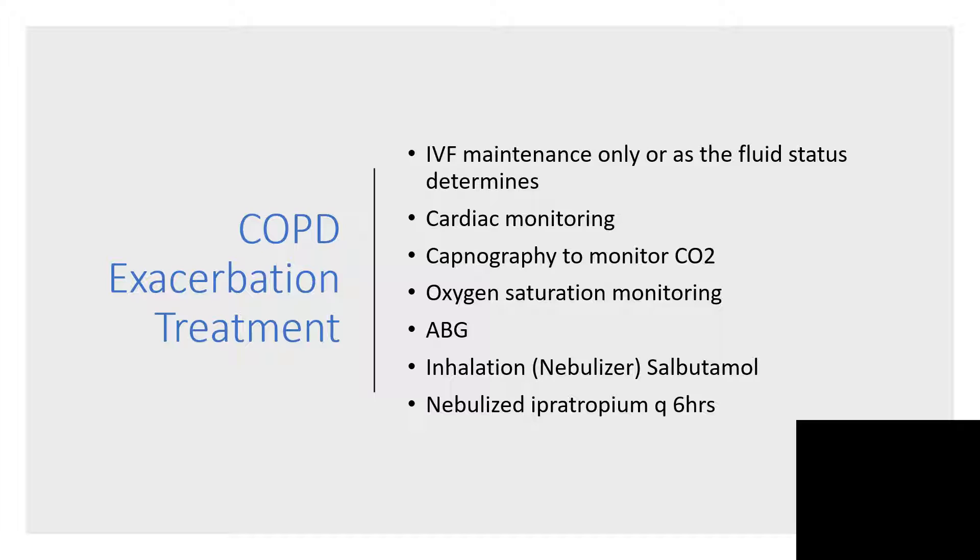Oxygen saturation monitoring to keep it at 88 to 92 percent, and arterial blood gases to determine whether we are dealing with respiratory acidosis from CO2 retention and what is happening to the metabolic panel as well. Salbutamol nebulization will be good here, and ipratropium — most of the time they are combined together, as in Combivent.